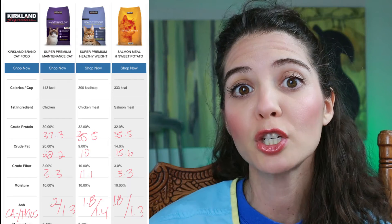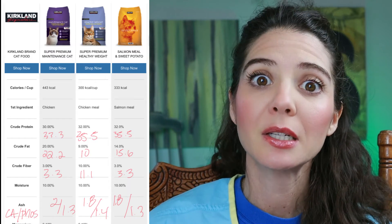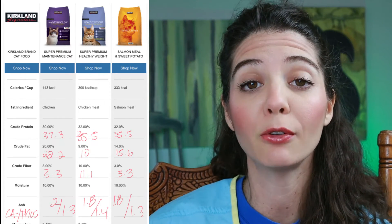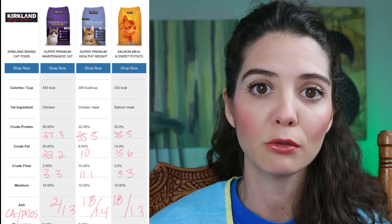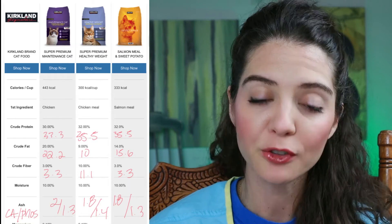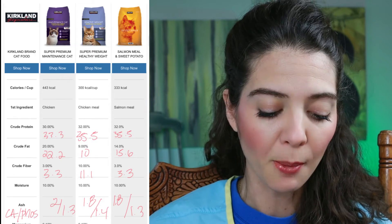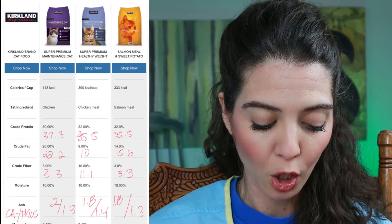If they can't provide them or are wishy-washy, you might want to consider moving on, because a company should have these numbers — that's the way you properly formulate a food, on a dry matter basis. I called Kirkland's; they were very receptive and provided the information I needed for the calcium and phosphorus levels. I then did the conversions for you guys — conversions are going to be in red, the black numbers are the chart provided by Kirkland's.